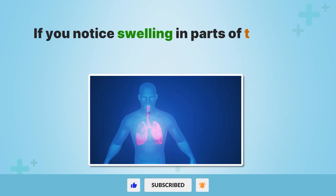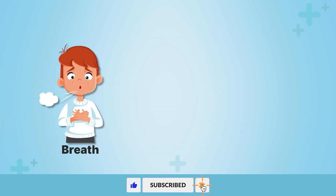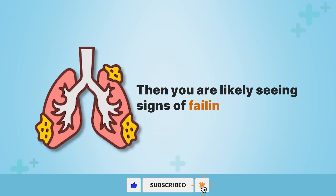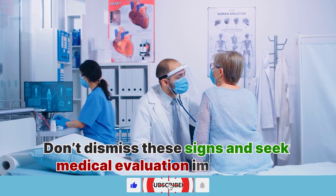If you notice swelling in parts of the body, especially accompanied by shortness of breath, fatigue, and chest tightness, then you are likely seeing signs of failing lungs. Don't dismiss these signs and seek medical evaluation immediately.